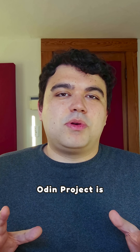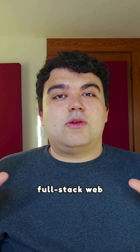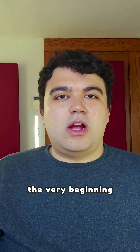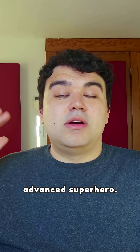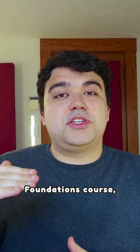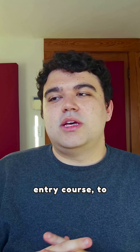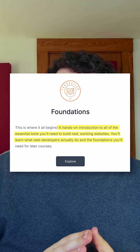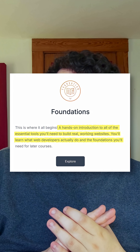For those who don't know, the Odin Project is a completely free, full-stack web development curriculum that takes you from the very beginning to being an advanced superhero. I've just completed the first Foundations course — basically the entry course to introduce you to all these different technologies. It's a hands-on introduction to all the essential tools you'll need to build real, working websites. You'll learn what web developers actually do.